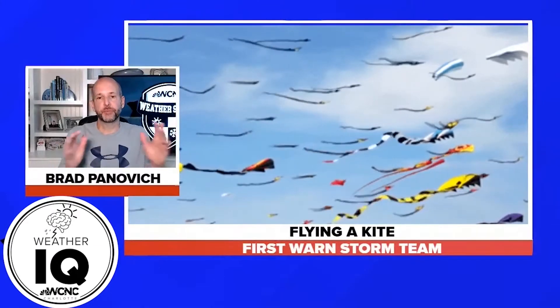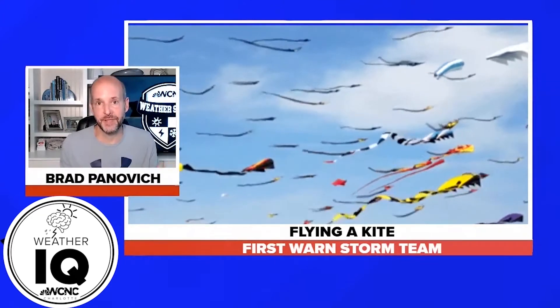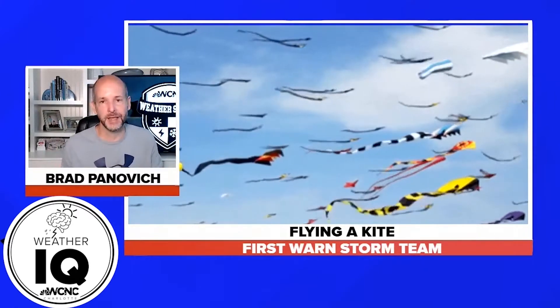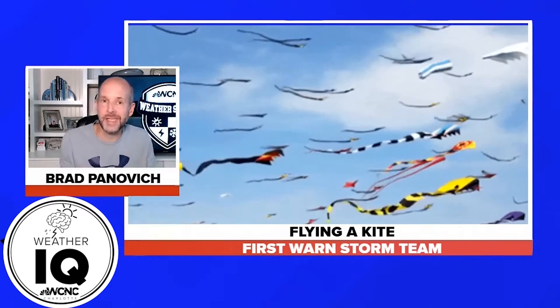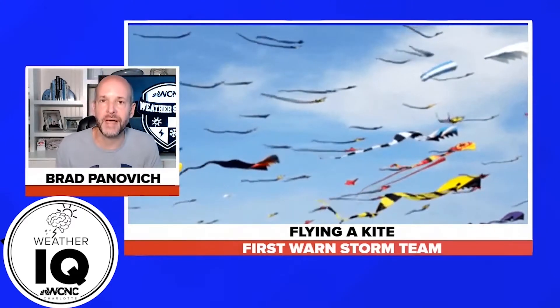Hey everybody, it's chief meteorologist Brad Penovich. A lot of folks love flying kites, and I'm one of those. Kites have always fascinated me because I just like flying things in general — I've got a drone, I liked paper airplanes, remote control airplanes. Kites in particular were always a fascination of mine. A lot of times people think it's about having windy weather, but here's the thing: it really depends on the type of kite. Some kites fly great in light winds, some need a ton of wind, and some only really work at the beach. Chris Mocahi is going to talk about that today.